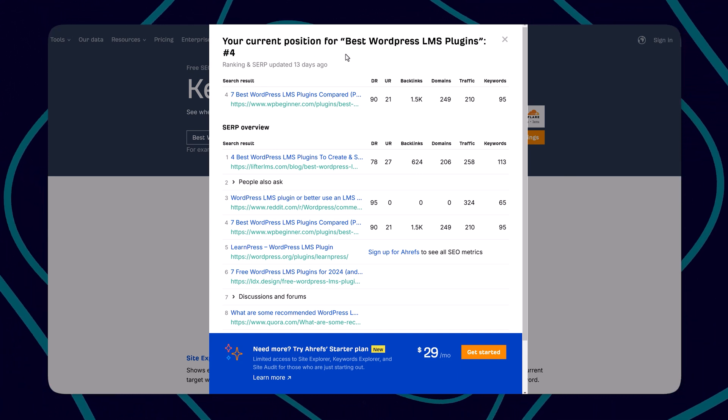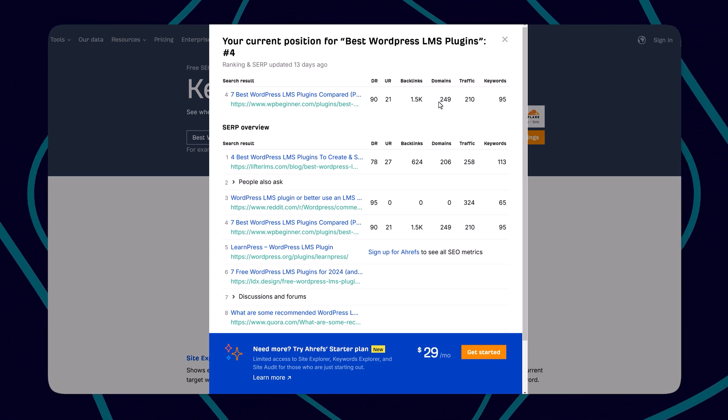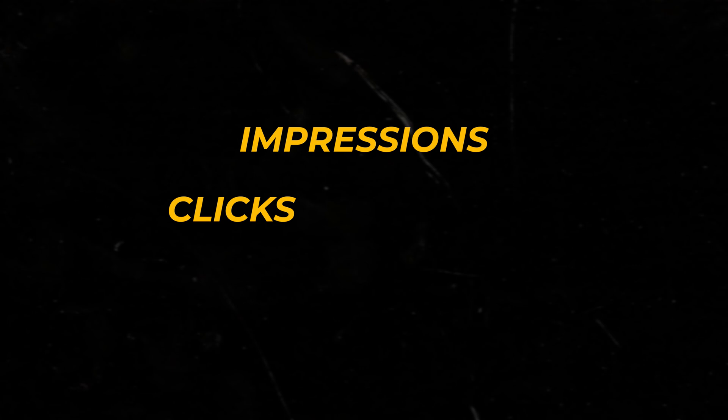For instance, I'm going to take a keyword and URL and click 'Check Rankings,' and it will show you where it ranks on the SERP. It says number four for 'best WordPress LMS plugins,' with DR 90, 1.5K backlinks, 249 domains pointing to it, traffic, etc. When using free tools, there are limitations — you can't see detailed ranking changes for all your blog posts in one place. I suggest you use Search Console results for impressions, clicks, and average position.